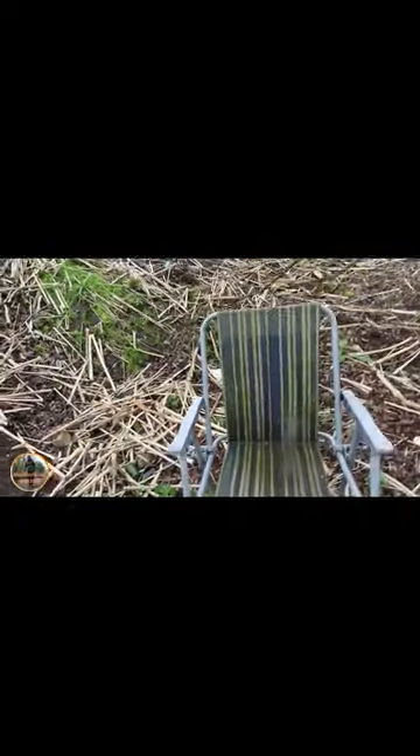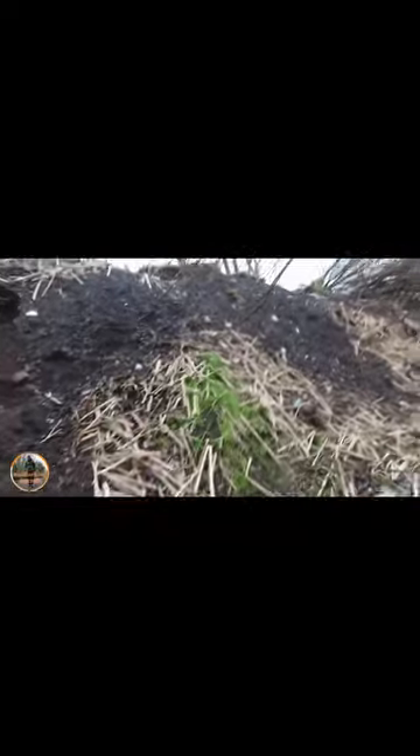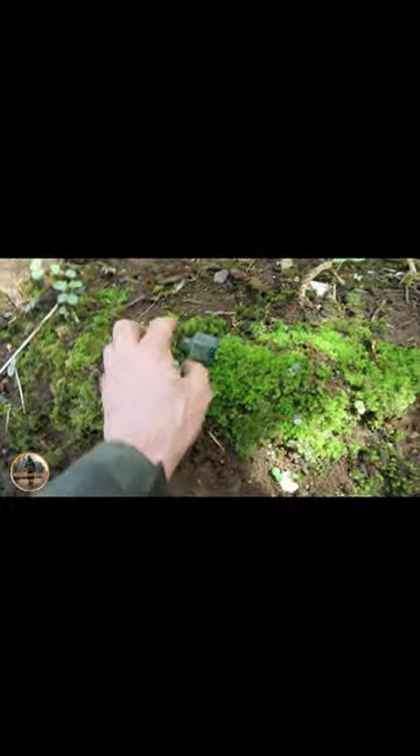And a chair, if anybody fancies a sit down! It is absolutely peeing it down still. Okay guys, we're back. Let me find another find — I just found this. What I found last time I was here but I forgot I left it, so I've got it again. And I've just found in there that lovely little inkwell, so that's amazing.